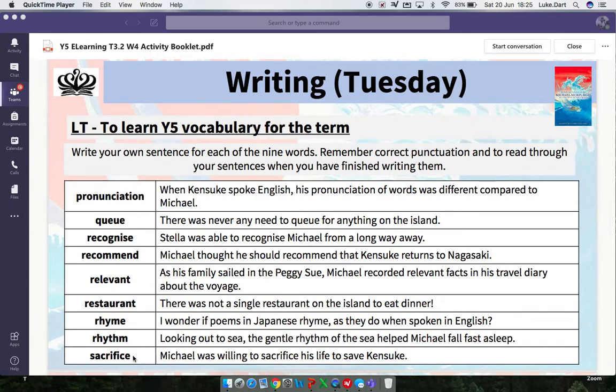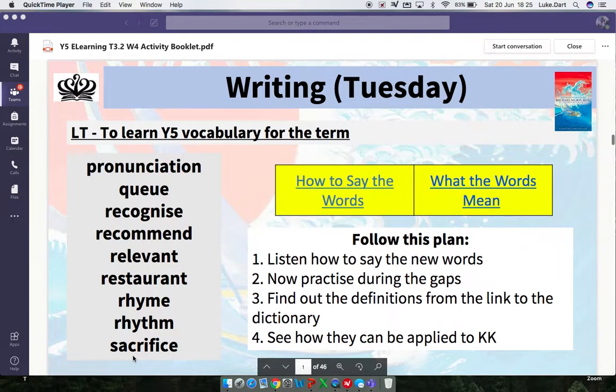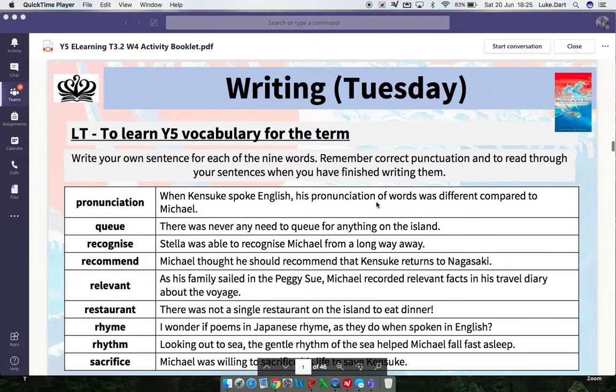So what we're doing today is we're learning year five vocabulary from the term. There are nine words for you to have a practice at speaking and also recording and hopefully learning. You can see the words on the left hand side of the screen now. You can find out how to say the words and what they mean by clicking onto this slide. Very best of luck, boys and girls. Miss Hawes and I will see you a little bit later on. Thank you.